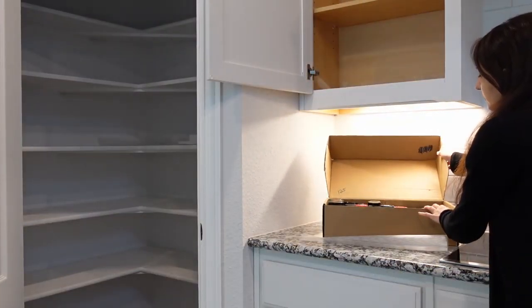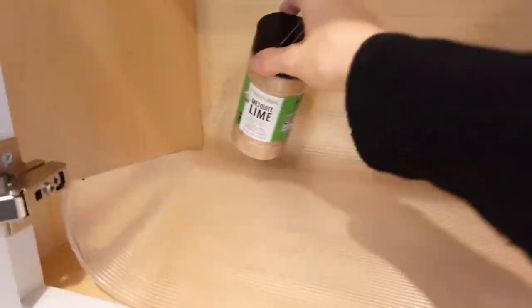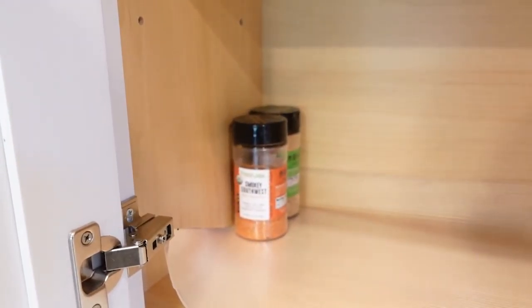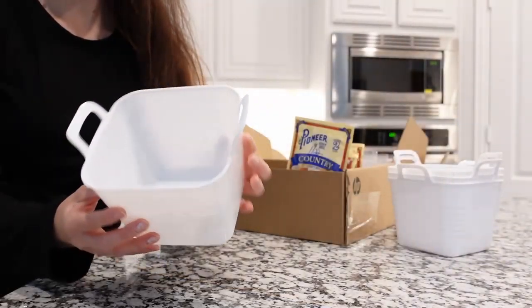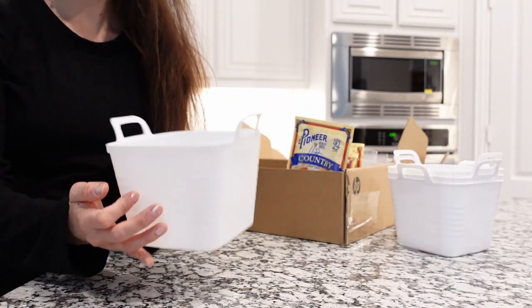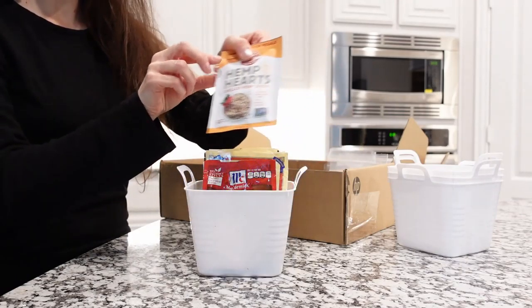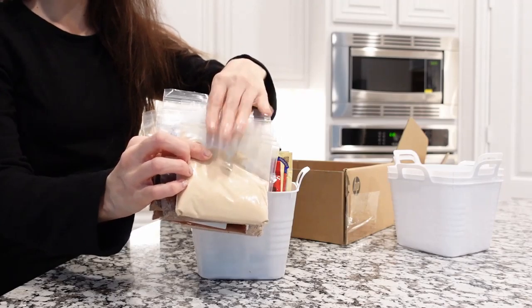I know my spice and seasoning jars are not the best looking, but I did order some new spice jars online — so stay tuned for my spice organizing ideas and DIYs. These small containers are from Dollar Tree and they're great to organize seasoning packets, coffees and teas, cupcake cups, coffee filters, and much more.